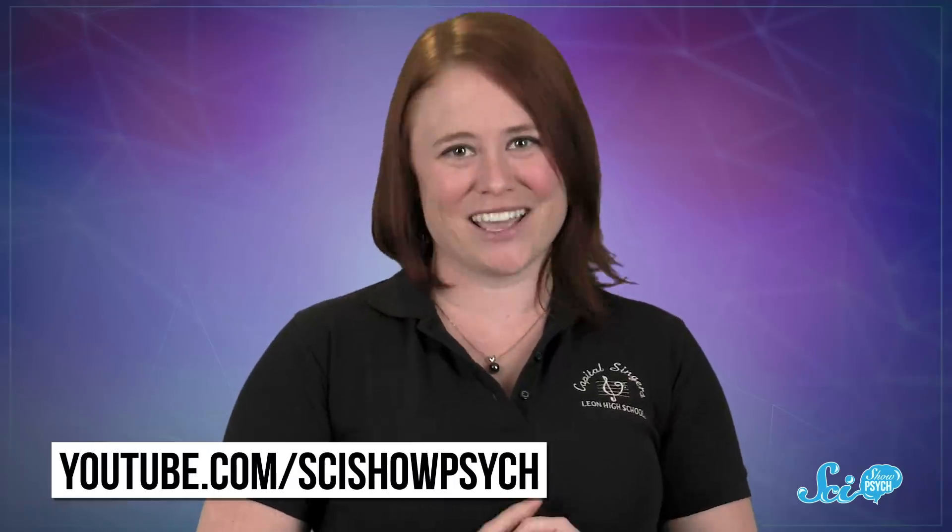Basically, brains are really weird and amazing, so thanks for exploring them with us here on SciShow Psych. To learn about ways to trick your other senses, check out our video about the rubber hand illusion. And don't forget to go to youtube.com/SciShowPsych and subscribe!